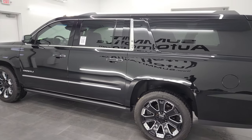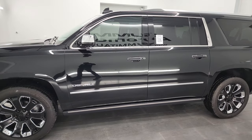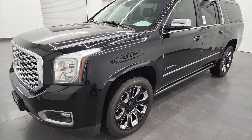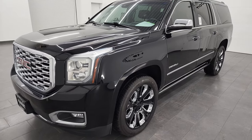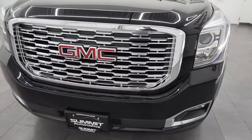This 2018 GMC Yukon XL has the 6.2 liter V8 gas engine, paired up with the 10-speed automatic transmission. This SUV has been fully safety inspected by our service shop, has a fresh oil and filter change, all the fluids have been checked and topped off, and it is 100% ready to go.